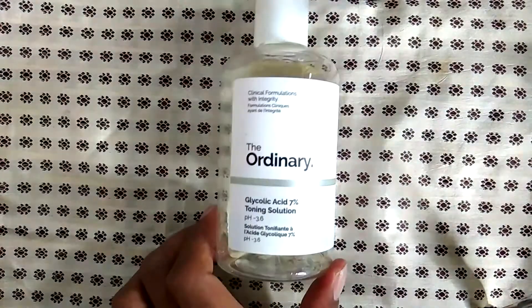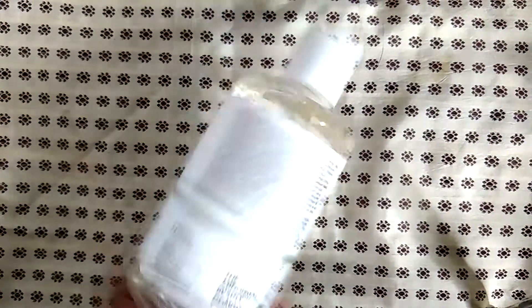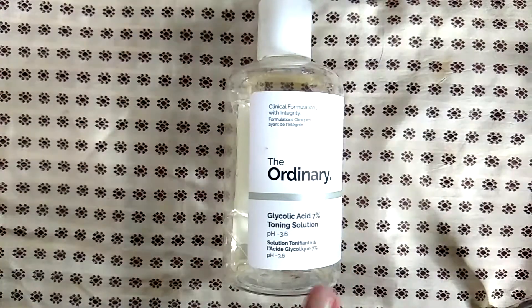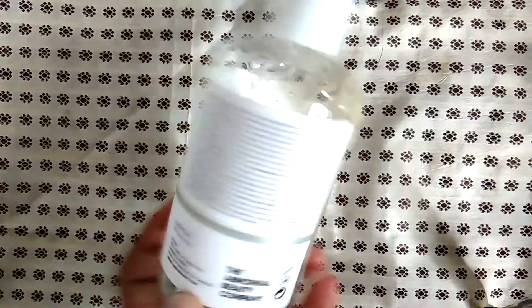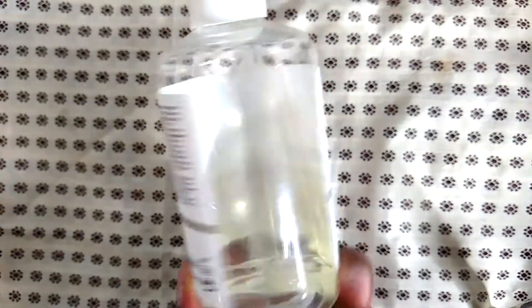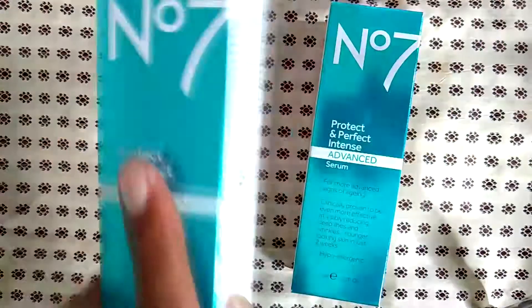The glycolic acid 7% toning solution with a pH of 3.6 — I definitely will not be repurchasing that. My skin was too sensitive for it. I thought it would be okay because it was only a 7% solution, but it wasn't — I broke out trying to use this multiple times over the winter, summer, and spring. As you can see, I didn't even use it all the way.